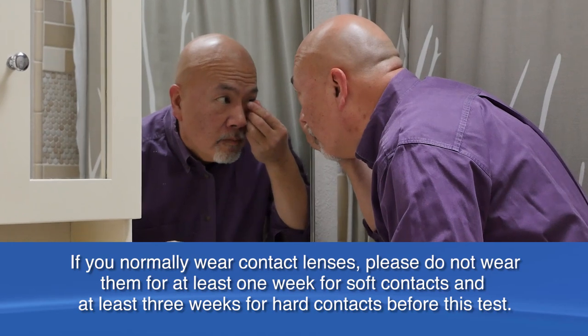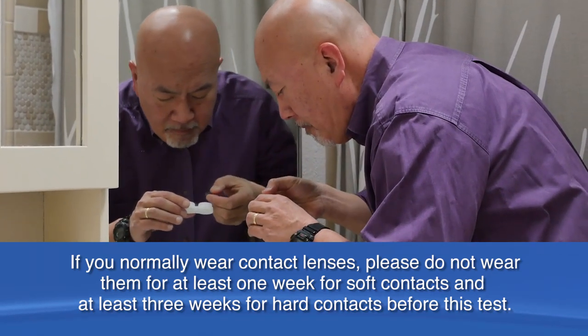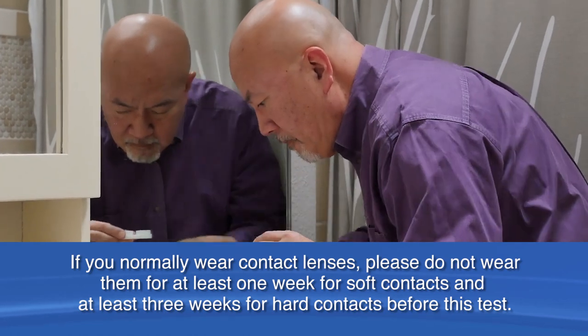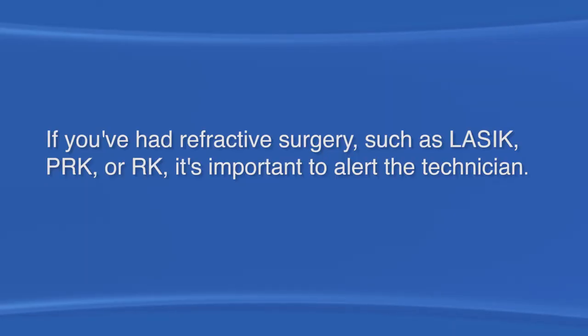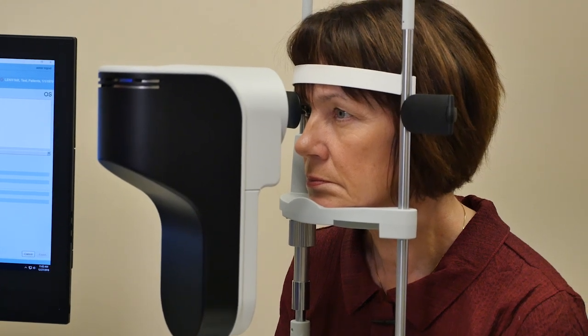If you normally wear contact lenses, please do not wear them for at least one week for soft contacts and at least three weeks for hard contacts before this test. If you have had refractive surgery such as LASIK, PRK, or RK, it's important to alert the technician so that an accurate measurement can be taken.